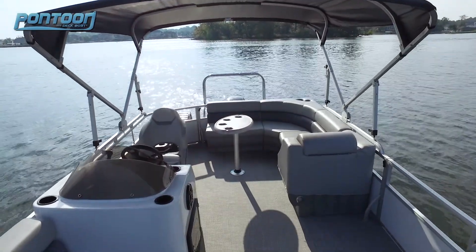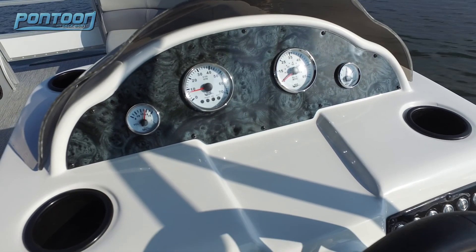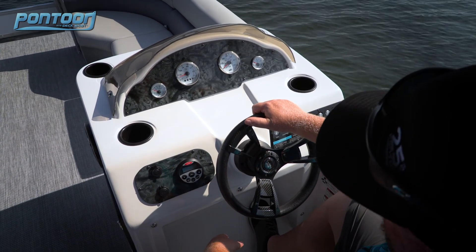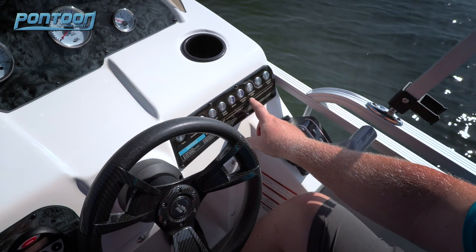This pontoon is rated for up to 10 passengers with ample seating for everybody. At the helm we have a nice display of gauges as well as a 12-volt USB port and controls to your stereo. And over here we have a nice row of push buttons, all well labeled, and they light up as you use them.